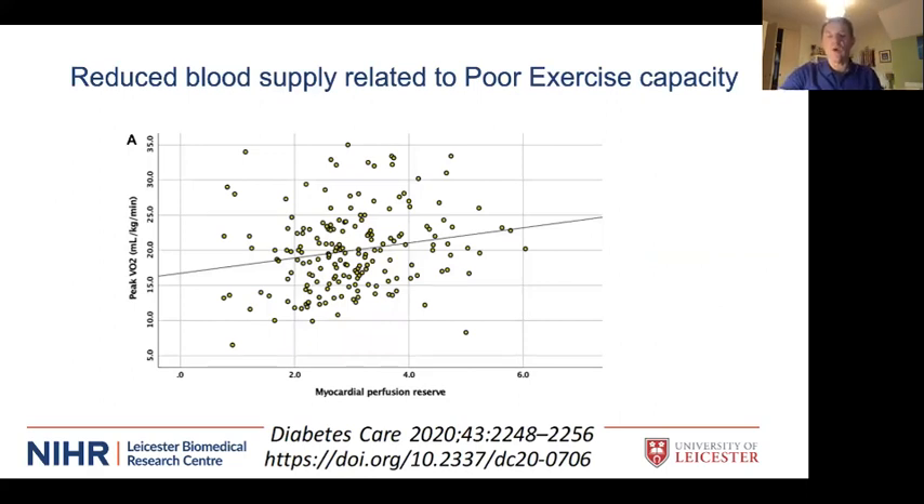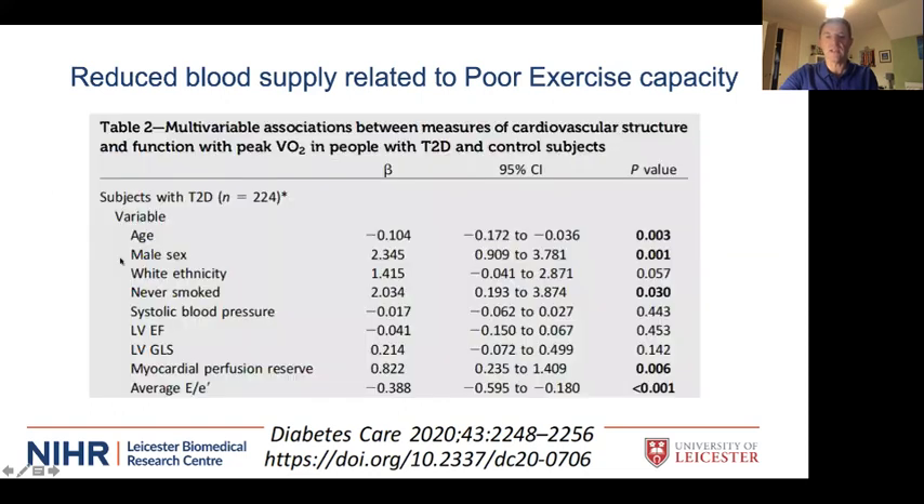Another diabetic patient from the PREDICT study had stress blood flow of 2.6 ml/g/min and resting flow of 0.5 — able to increase blood supply by 500 percent. In a study with Dr Gulson we showed a linear relationship between myocardial perfusion reserve — the ability to increase blood supply to the heart — and exercise capacity. When we accounted for all other factors including age, sex, ethnicity, smoking, and blood pressure, myocardial perfusion reserve came out as an independent association with exercise capacity.